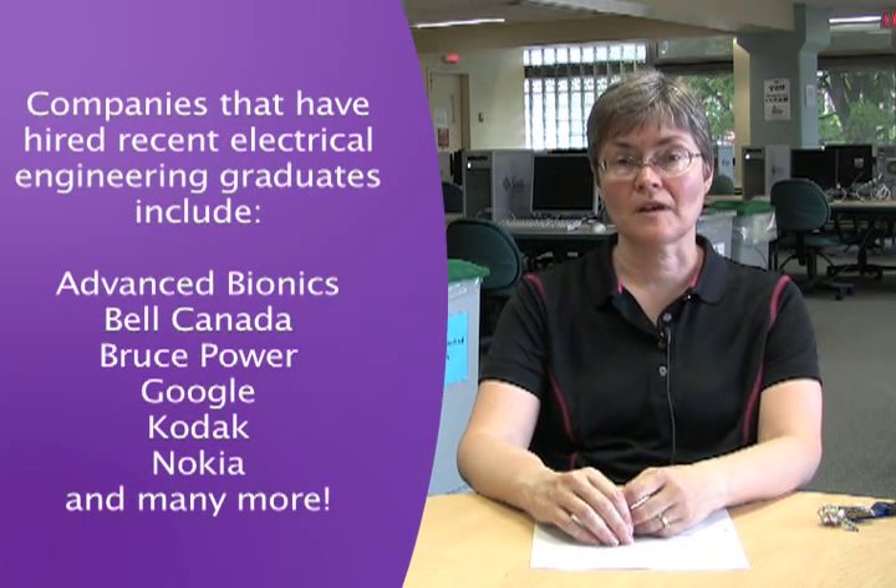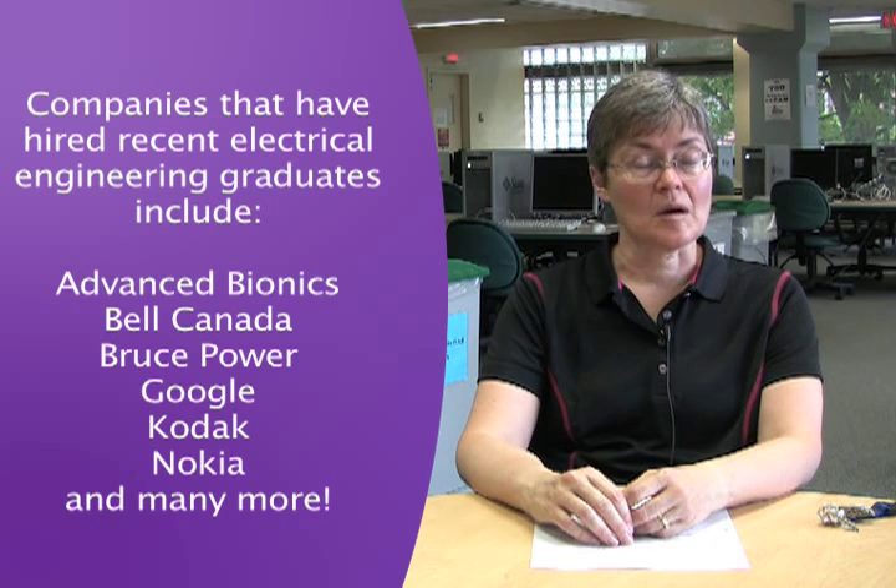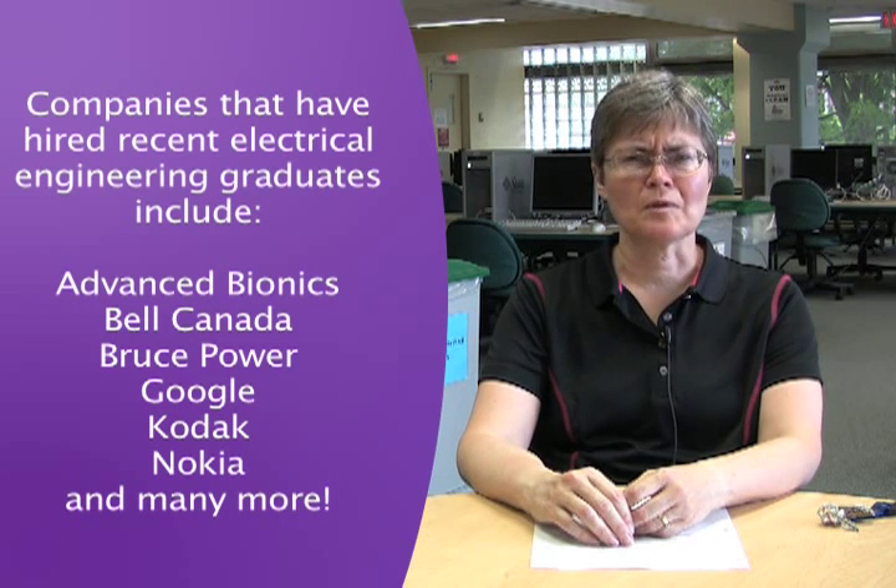There is a huge and increasing requirement for electrical and computer engineers in industry today. We certainly have had students go into interesting careers both inside and outside of engineering. We have students who are now working in the financial sector, and we've had at least a couple of students who have gone into medical careers and medical school.